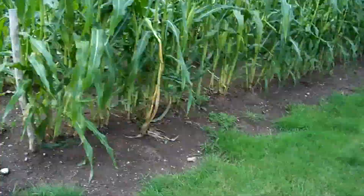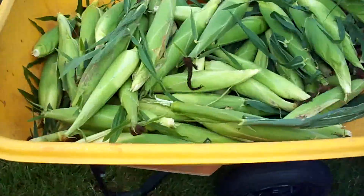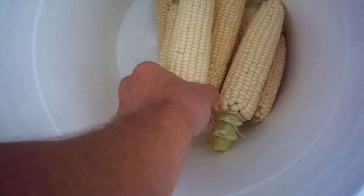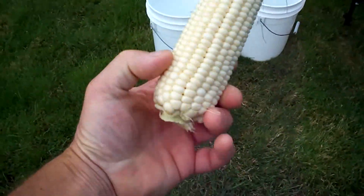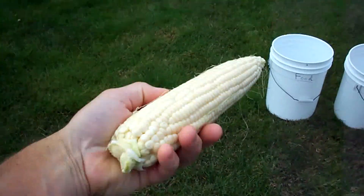Some real nice corn here, we've got a wheelbarrow load. Our first wave — there'll probably be another wave like that. And this is what the cobs look like. Real nice. Oh my god, that is a big one. We're going to use the corn kernel remover machine on the end of a cordless drill today.